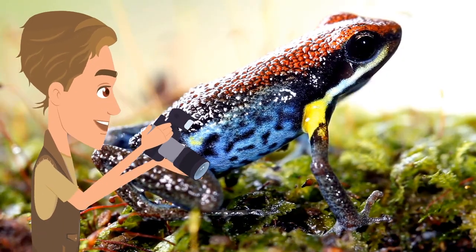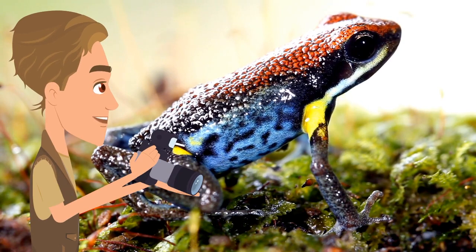Many poisonous frogs, such as this one here, are boldly colored to warn predators of their dangerous toxic skins.